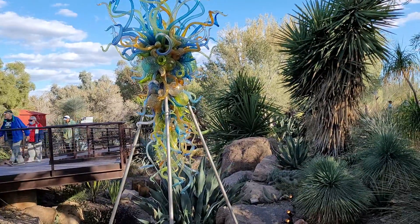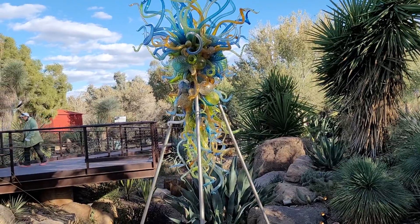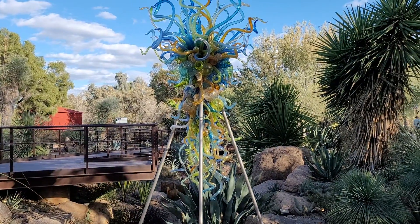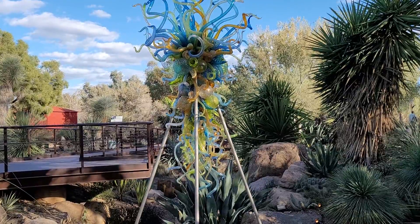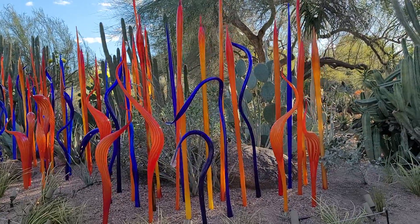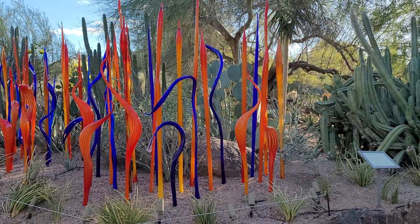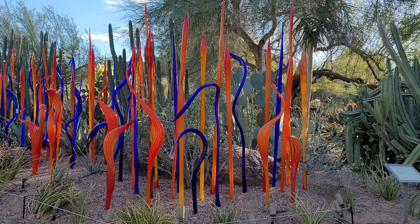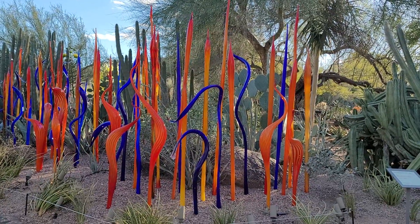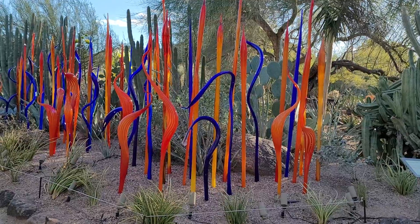Okay, this is aqua blue and amber chandelier. What do you think? A lot to have places in our gardens for glass pieces, because the glass with the cactus looks really cool. What is this one called? Desert fury.